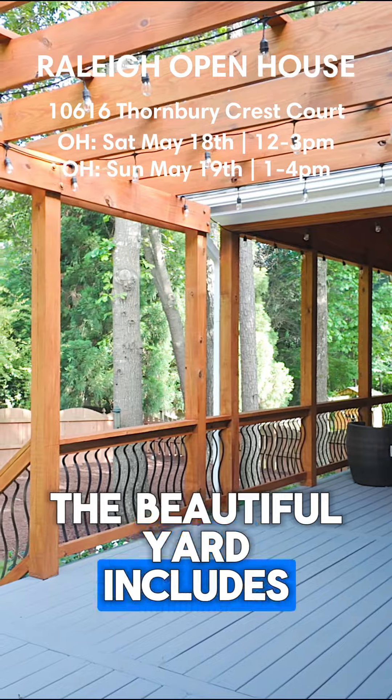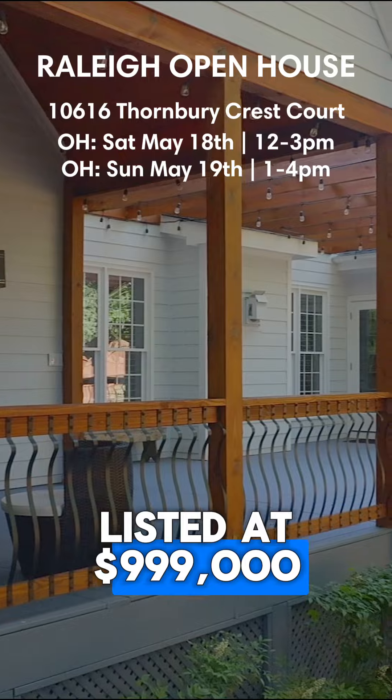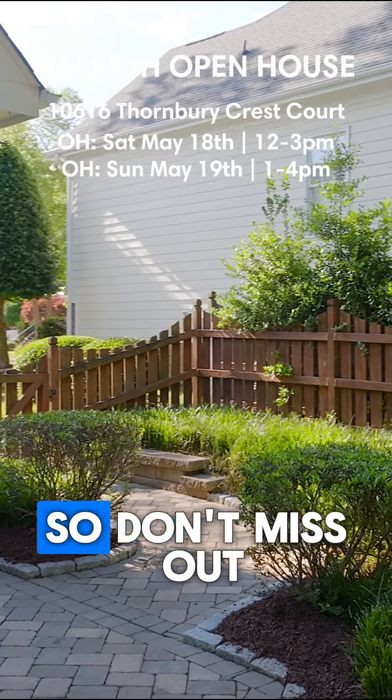The beautiful yard includes a brand new trellis and a freshly stained deck. Listed at $999,000, this is one of the most stunning homes in North Raleigh — so don't miss out.